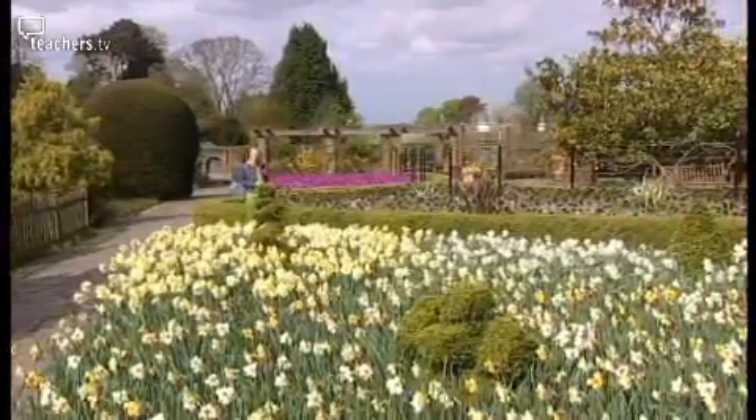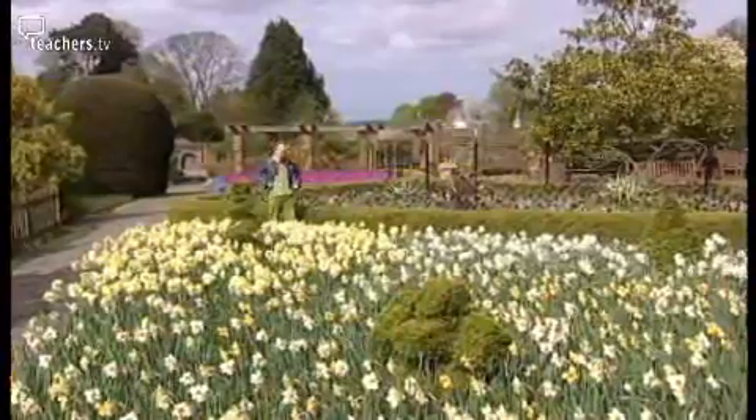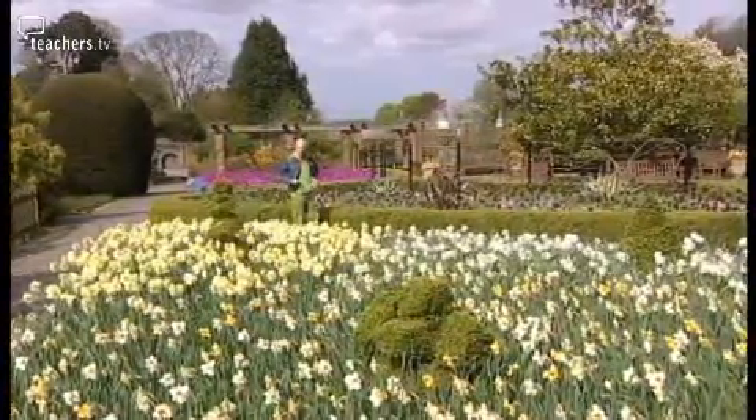Perhaps you can see a connection between all of these numbers. You get each number by adding the two previous numbers together — so, for example, eight plus thirteen gives you twenty-one. These are called the Fibonacci numbers and they're nature's favourite numbers. You find them all over the natural world.